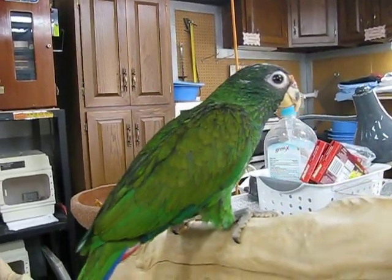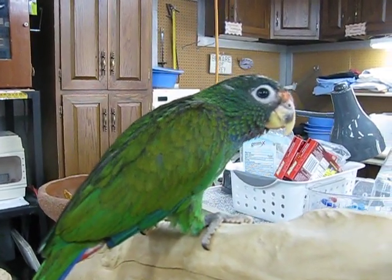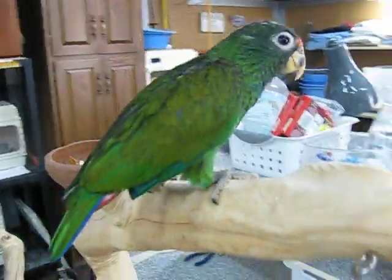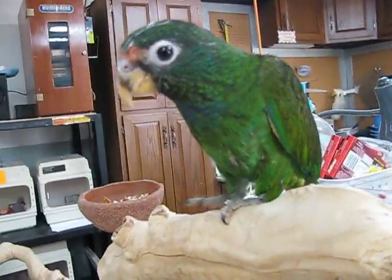Cool bird. He hatched out on 5/2 of '14. He was hand fed. He is weaned out now. He's ready to go. He'll get more white on his head as he gets a little older.